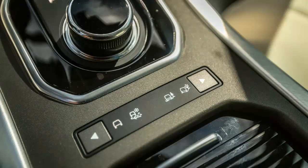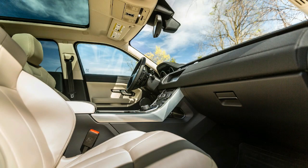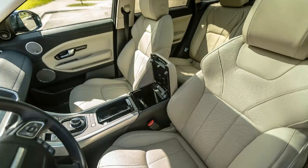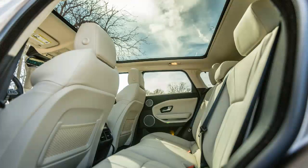We'd take it easy on options, since the starting price is already higher than some of the top trim levels of its rivals, but we'd spec the optional InControl Touch Pro Tech package for $1,300, which adds premium Meridian audio with 10 speakers and a subwoofer, the new and much improved Pro infotainment software, and a larger 10.2-inch infotainment display.